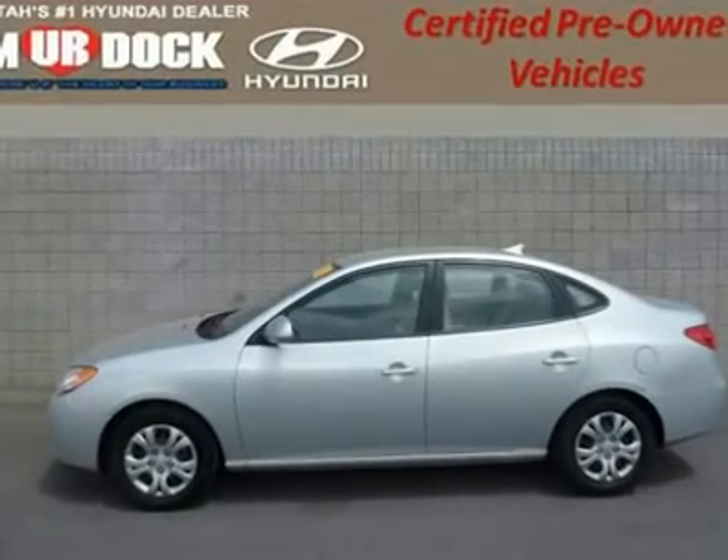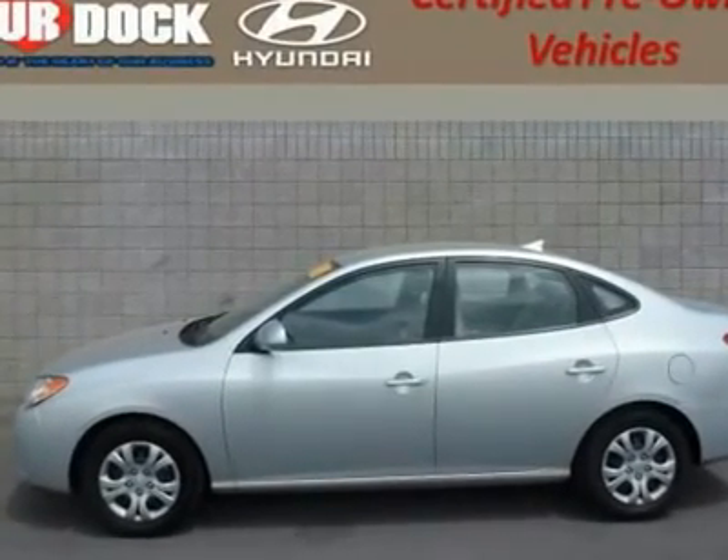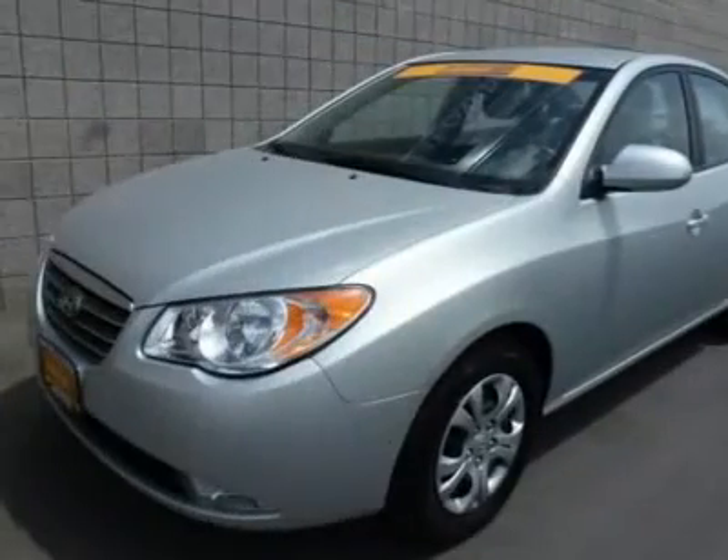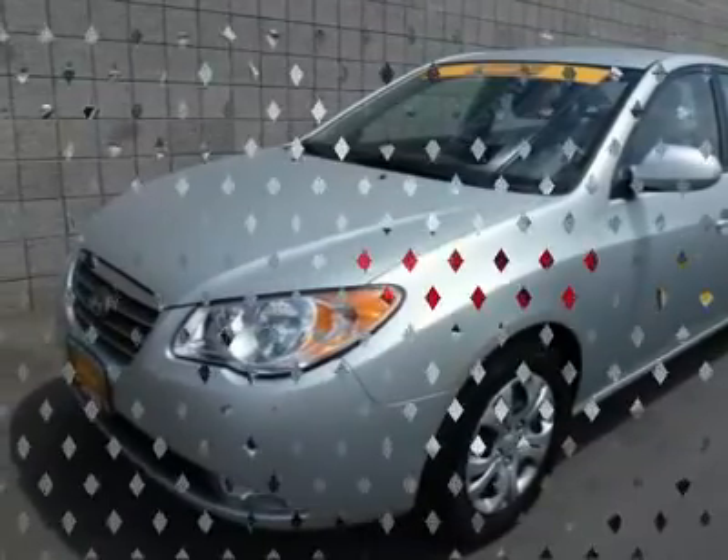With Hyundai financing, Hyundai Certified 10-year, 100,000-mile powertrain warranty, Murdoch No Regrets Certified. No Regrets means a 150-point inspection, no questions asked, 3-day exchange, and a worry-free warranty.